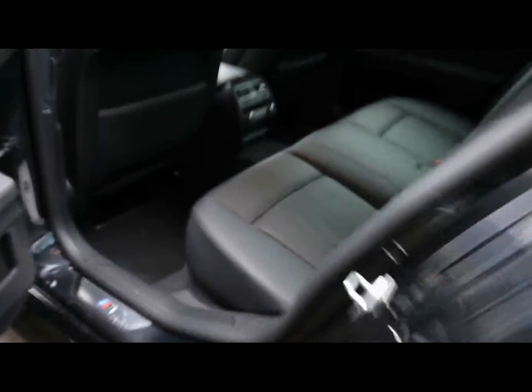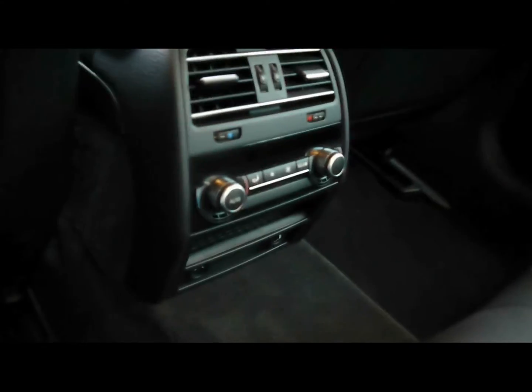In the back, there's a matching rear bench with three individual rear seat belts, a centre folding armrest, isofix, and tons of leg room. You've even got multi-zone climate control for the back here as well.